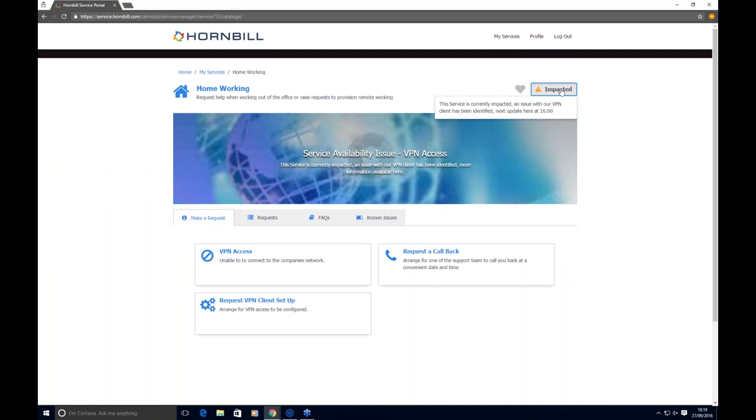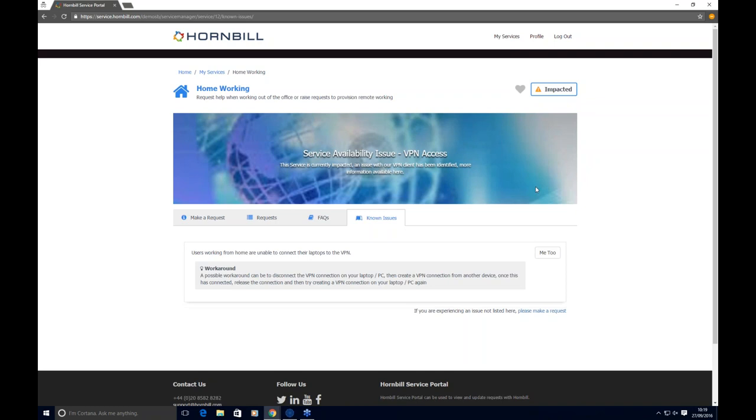Taking a real-world example — working from home and struggling to connect to VPN — I can come to my self-service portal, see notifications specific to me, and see that my home working service is impacted. I can view bulletins and information shared by the IT team, and check for known issues. The IT team can proactively let users know they're already aware of an issue, detail what it is, and push out information about any workarounds. Using the Me Too option, users can register themselves as impacted without raising repeat incidents, and will receive ongoing communications about workarounds and eventual resolution.